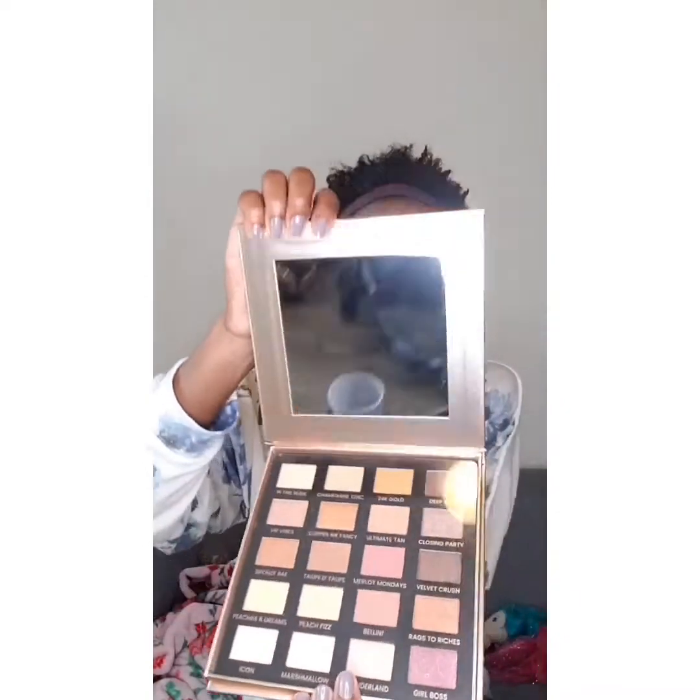Day to Slay by Iconic London eyeshadow palette. It's my favorite kind of palette because it's a bunch of brown colors, you know. And that's my box!